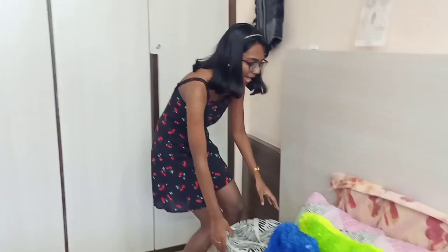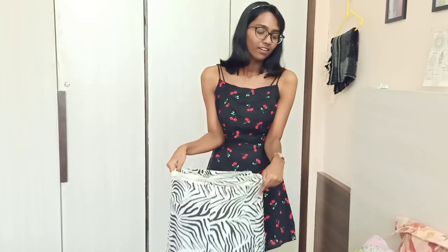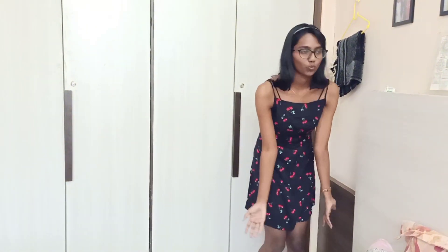I also have this bag where I keep stuff that has to be washed. I don't wash clothes on a daily basis — I wash it like every three or four days, sometimes it goes up to a week. So I usually keep them here. A bit lazy, but it's okay!